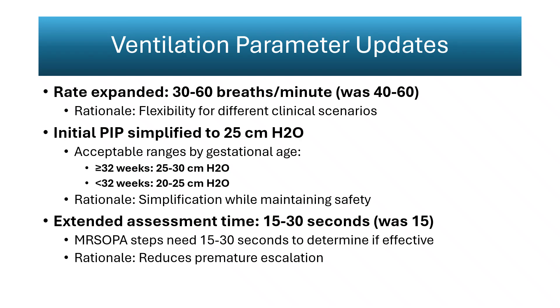These refinements simplify early ventilation and promote a measured approach. Expanding the acceptable rate range gives skilled clinicians flexibility to tailor ventilation while keeping focus on physiologic response rather than arbitrary numbers. This is a practical improvement that reflects real clinical conditions during resuscitation.